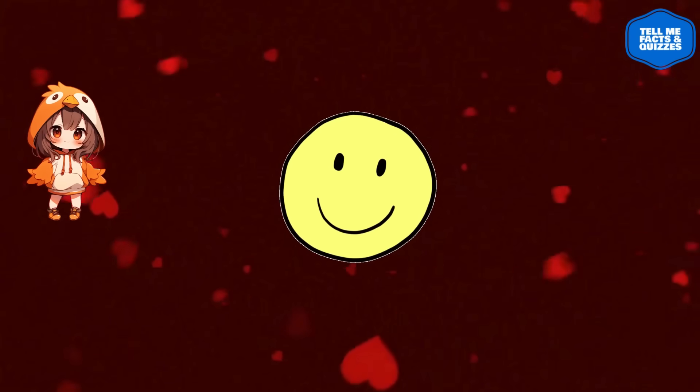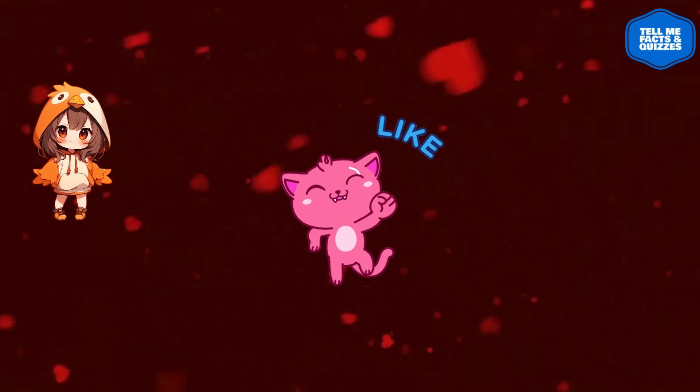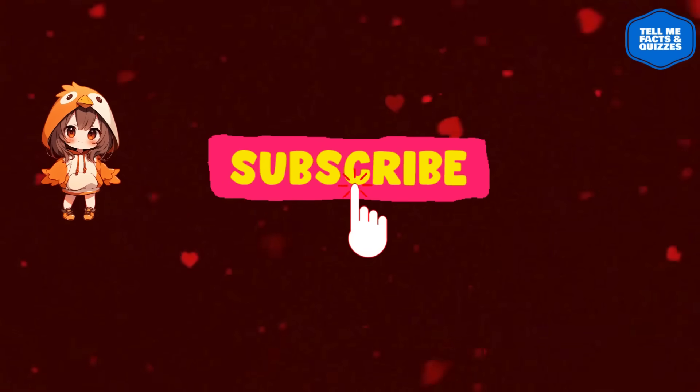That's all for today's video! I hope you enjoyed it! If you did, please give this video a thumbs up and subscribe to our channel for more quizzes like this!